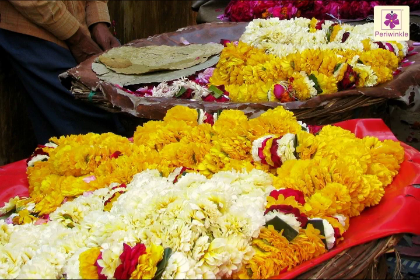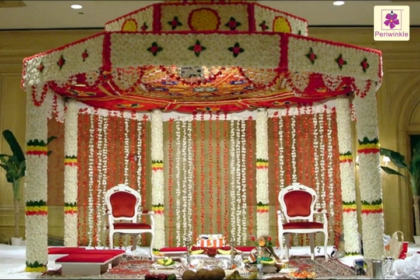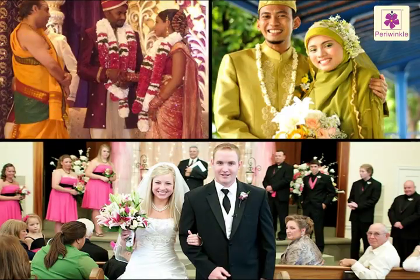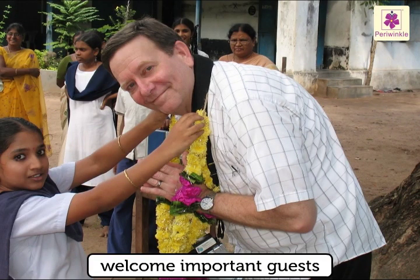Flowers are used in religious functions. Flowers are a must in any wedding, whether Hindu, Muslim, or Christian. Flowers are also used to welcome important guests.